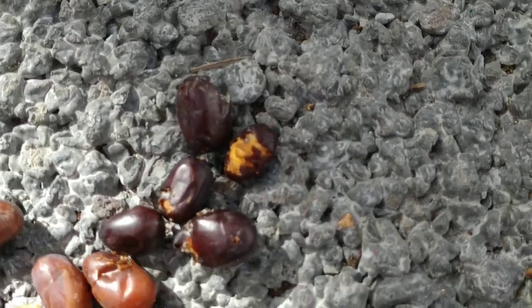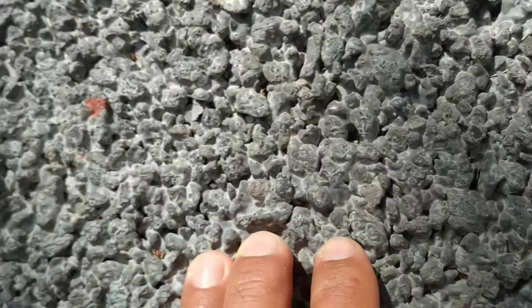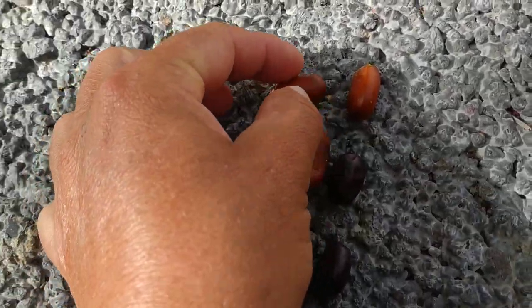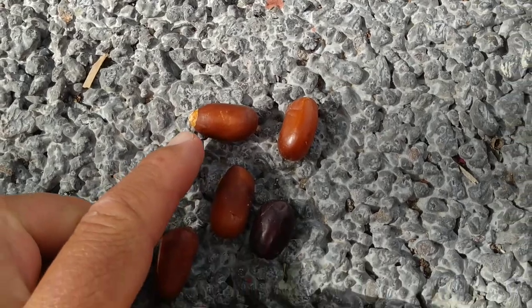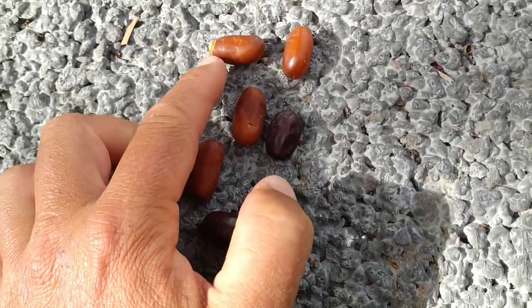Unfortunately most of the fruit that are down on the ground have been picked by birds and then dropped. Here are those quite big curved dates — bigger than the average Canary date palm, smaller than the average African date palm.